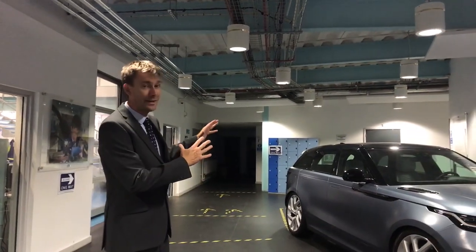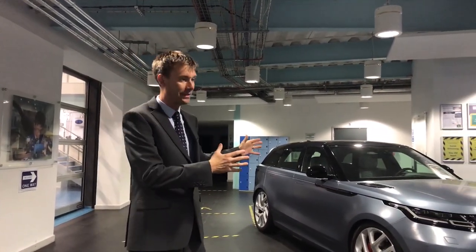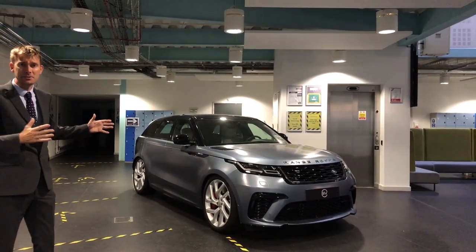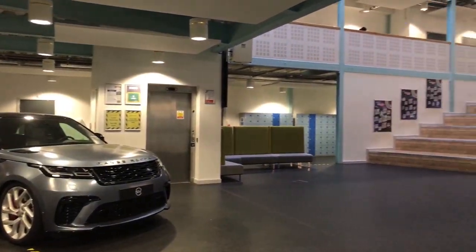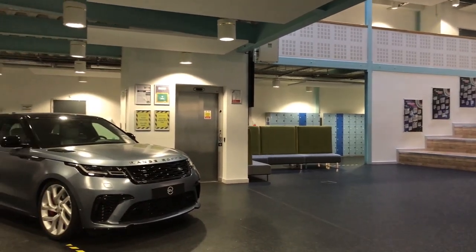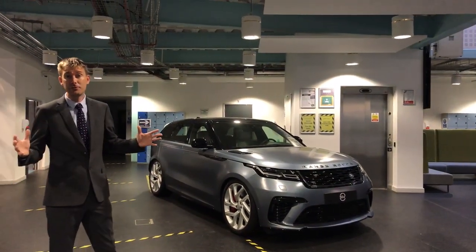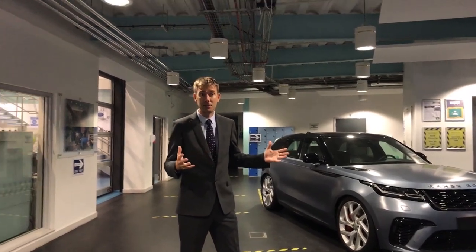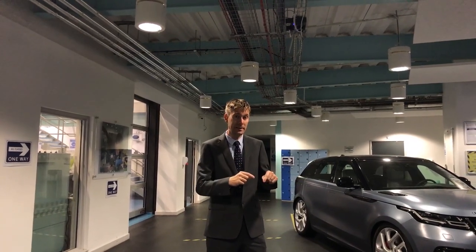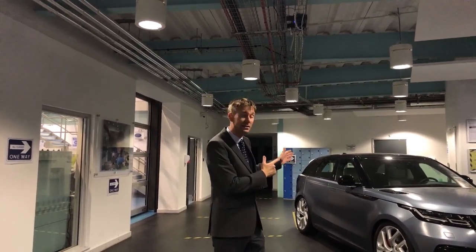This is where we start. Here we have a fantastic Jaguar Land Rover product — it is of course the Velar — and it's a reminder to our students and parents as to why they come. We want our engineers to be designing, building and creating solutions for the future, and this is their muse to get them started. We operate within a building that can accommodate up to 640 students. They learn not just from us but also from industry experts and chartered engineers from a wide variety of engineering settings, meaning that when our students leave they've already got industrial experience.